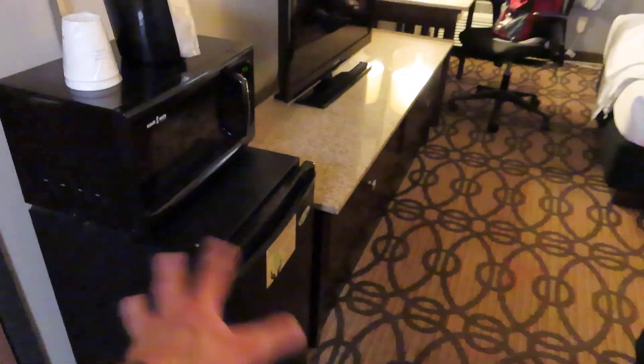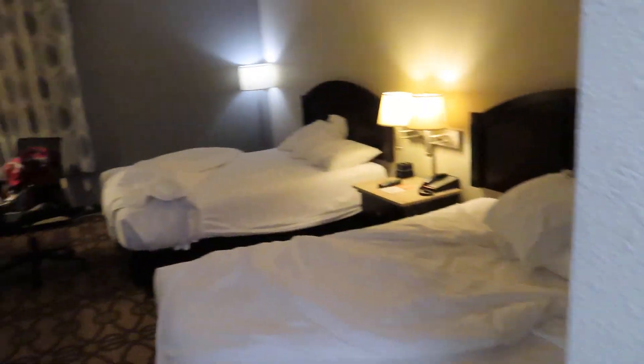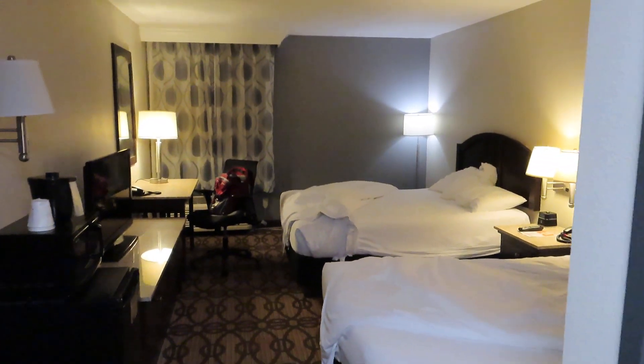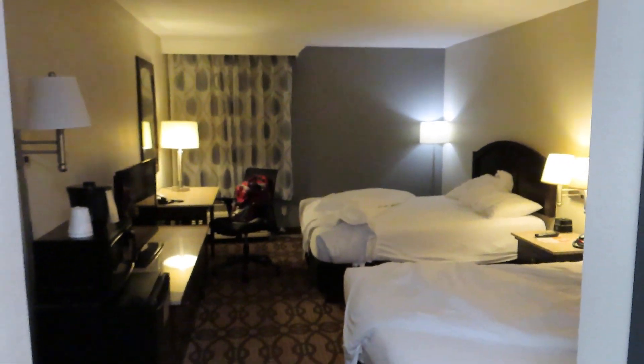Anyway, just looking around the room — the beds are clean, everything's in good shape, the fridge is a little bit bad but not terrible, and the bathroom is great. I think this is probably one of the rooms I'm going to give a five out of five. I don't normally give that very often, but they did a good job with this one.